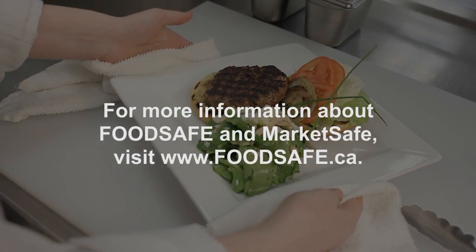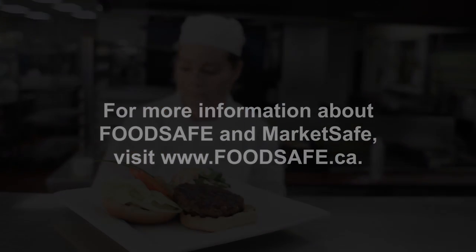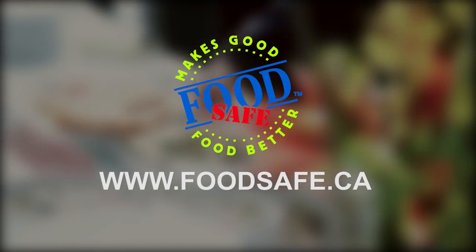For more information about FoodSafe and MarketSafe, visit www.foodsafe.ca. FoodSafe makes good food better.